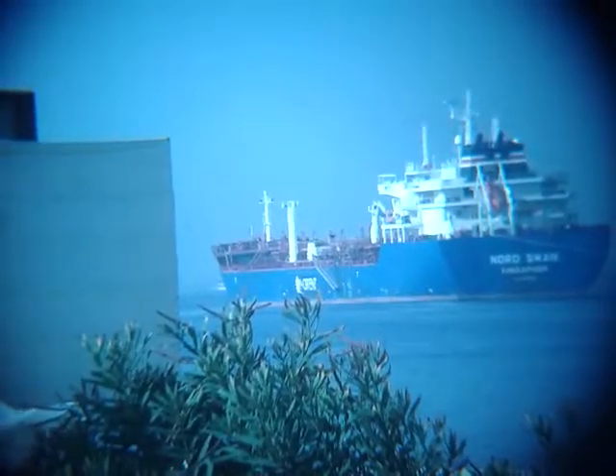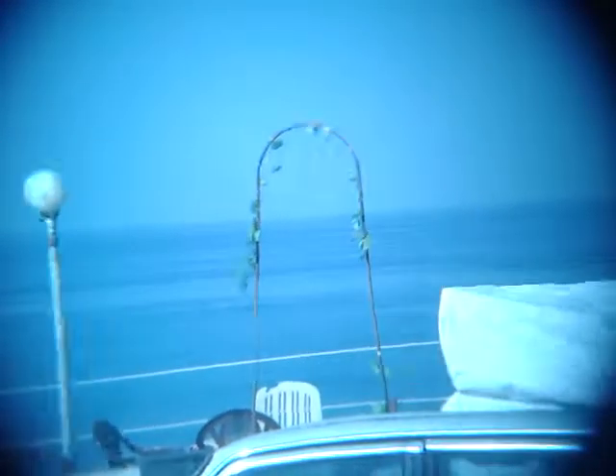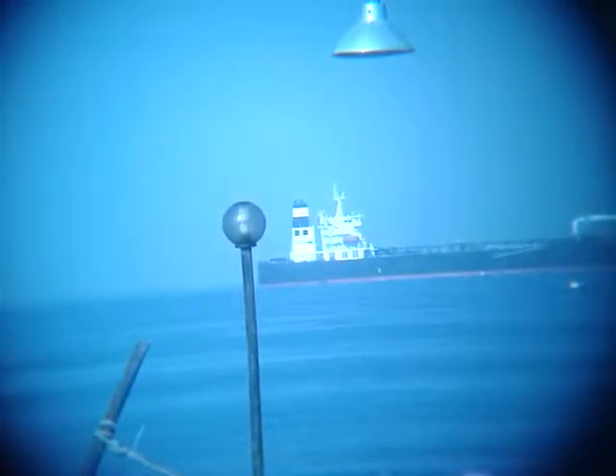Thanks for watching. Now we can see at the same time two other ships — let's check the maps to see them.